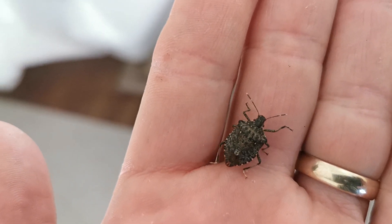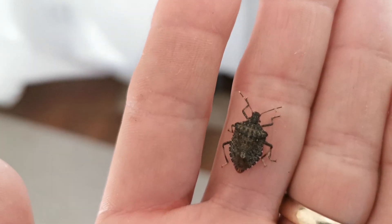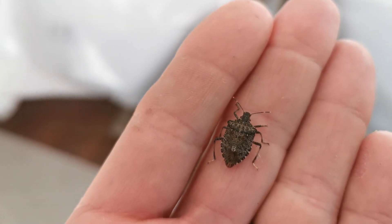Hi, it's Jason from Fraser Valley Rose Farm. I wonder if you've noticed one of these new garden pests in your garden this year. This is the brown marmorated stink bug, and I found it actually in my house trying to escape inside for the winter — when it gets cold to overwinter and then emerge again in the spring.